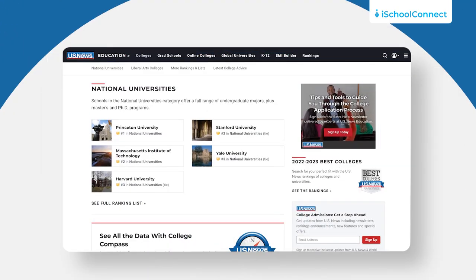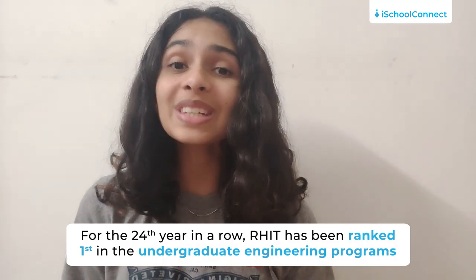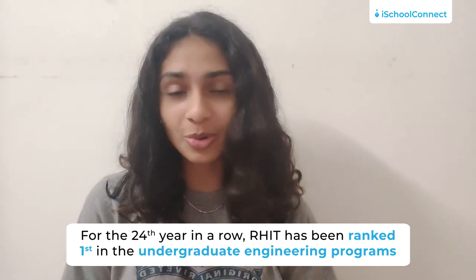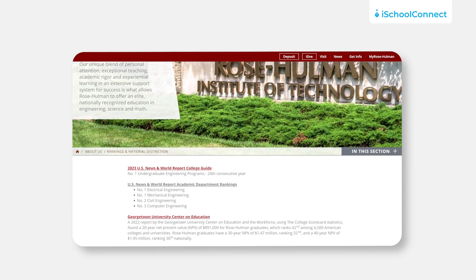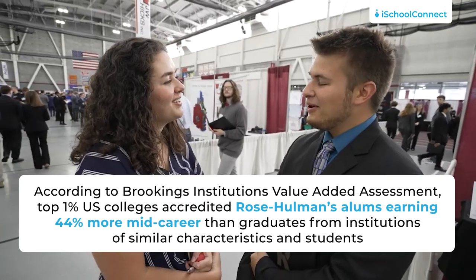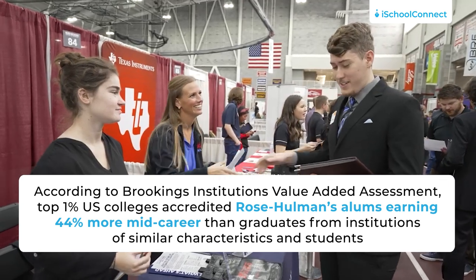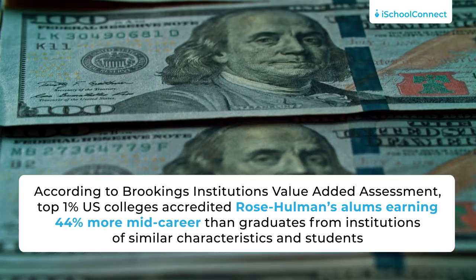Now let's talk about the rankings. According to the 2023 edition of the US News and World Report College Guide, for the 24th time in a row, RHIT has ranked first in undergraduate engineering programs. According to a Market Watch study, RHIT is one of the top colleges where female STEM students can thrive. RHIT ranks number 3 in the US for faculty accessibility in Princeton Review's 2023 edition. And according to Brookings Institution's value-added assessment, top 1% US colleges — Rose-Hulman's alumni earn 44% more mid-career than graduates from institutions with similar characteristics and students.